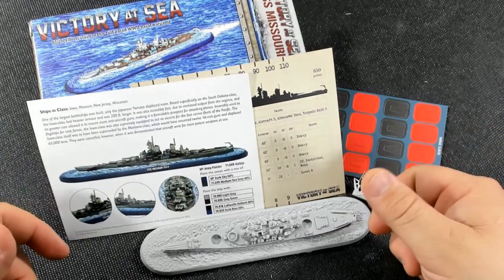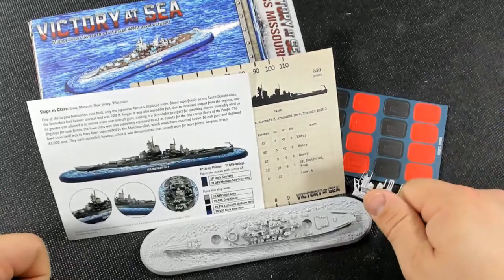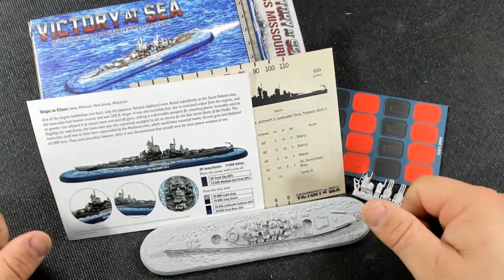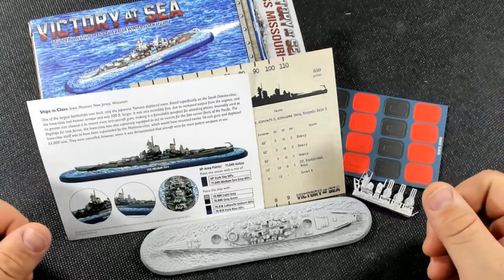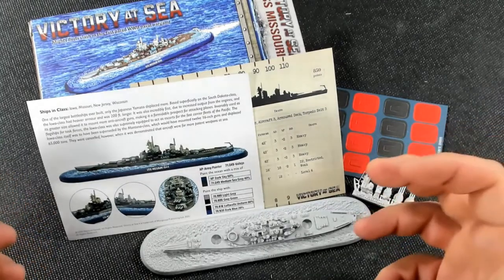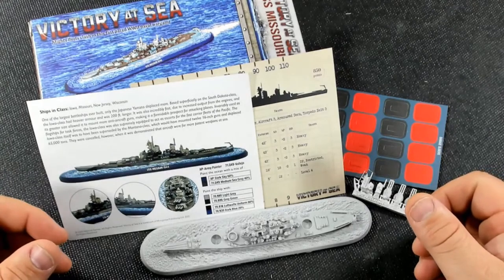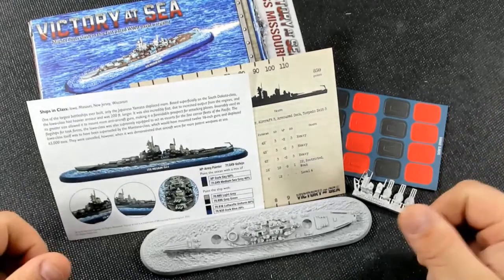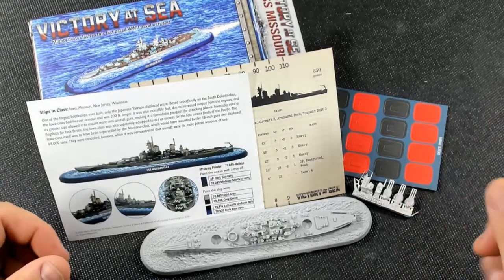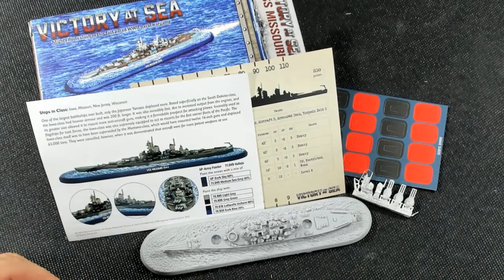Rule books should hopefully be in people's houses next week or the week after, and before the end of the month we're going to review the Admiral Edition. I really want to throw this up against the Yamato — maybe with one destroyer alongside to balance the points. Thanks again, don't forget to hit that like button, subscribe if you haven't, spread the word and help us grow. Ta-ta, and I'll catch you in our next episode of Victory at Sea unboxings.